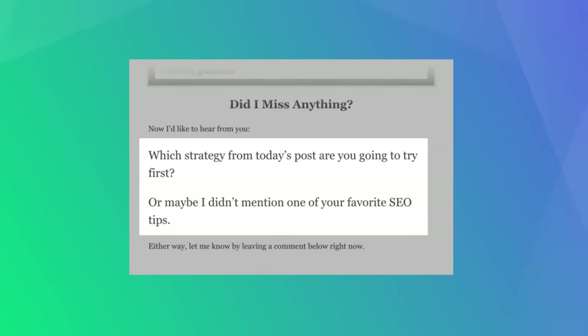For example, I first published one post over five years ago. I've updated it a few times since then, but it's basically the same post. And because that post is optimized for SEO, it still brings in over 12,000 visitors per month from Google. So the first on-page SEO technique is to include your target keyword in your introduction — Google and other search engines put more weight on words and phrases that show up at the top of your page.